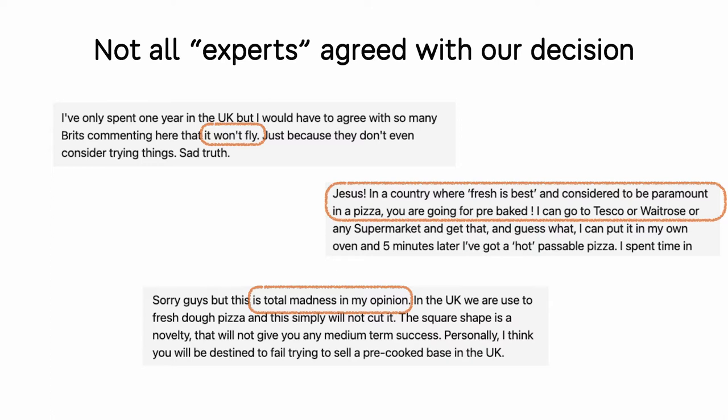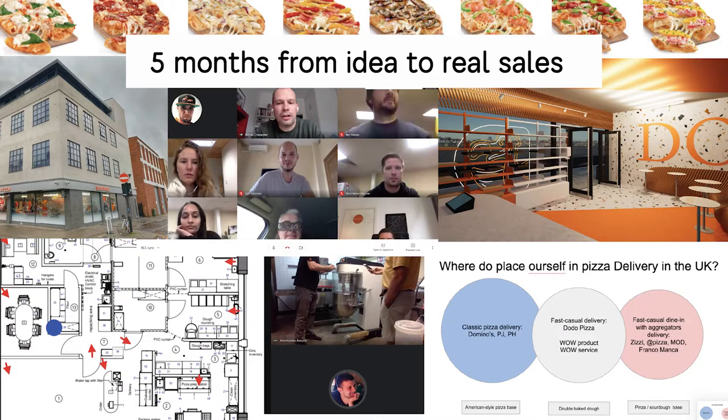When we announced our decision on LinkedIn, not all experts agreed. Some started saying it won't fly. Some said, 'Jesus Christ, what are you doing? You're crazy to launch Roman dough in the UK.' Some called it total madness. But we had experience with Roman style dough in China, we knew it was a high-quality product, and we knew the market trends.